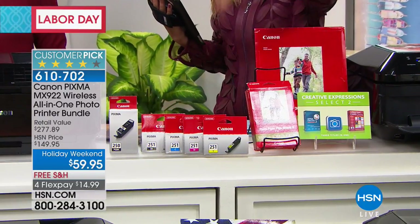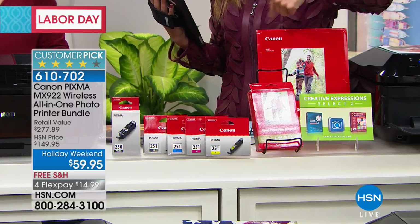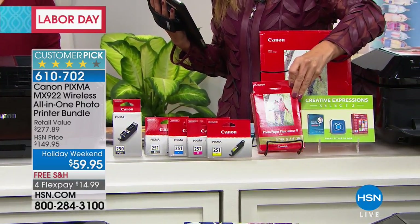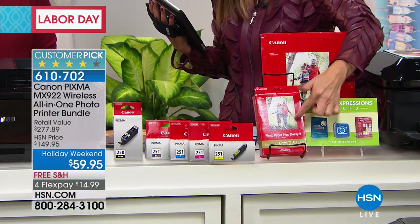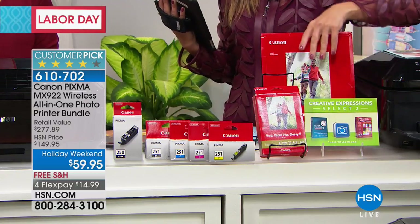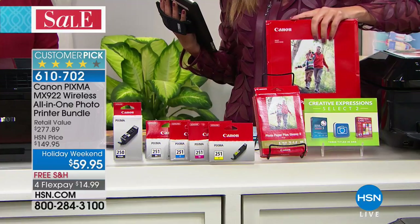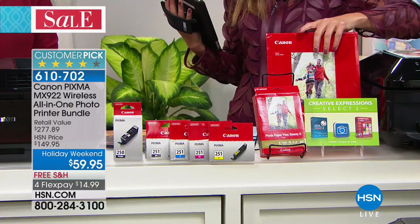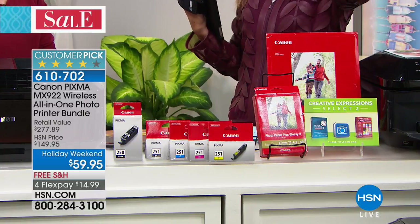We're going to give you full-size ink cartridges — all the color ink, all the black ink. We're also going to give you an exclusive offer you can't find anywhere else: 100 sheets of 4x6 photo paper and an additional 20 pages of photo paper in the 8.5x11 size. We're going to give you the software. So you're getting the printer, all the ink, all the paper, all the software you need for $59.95.